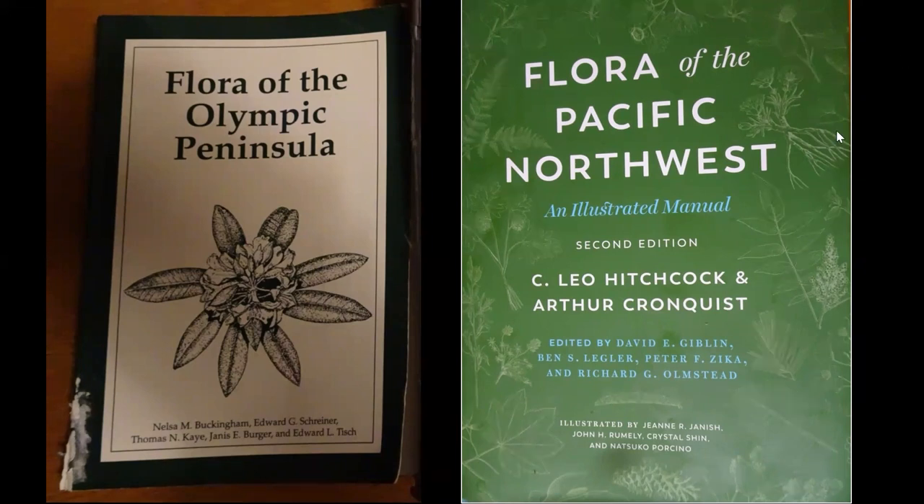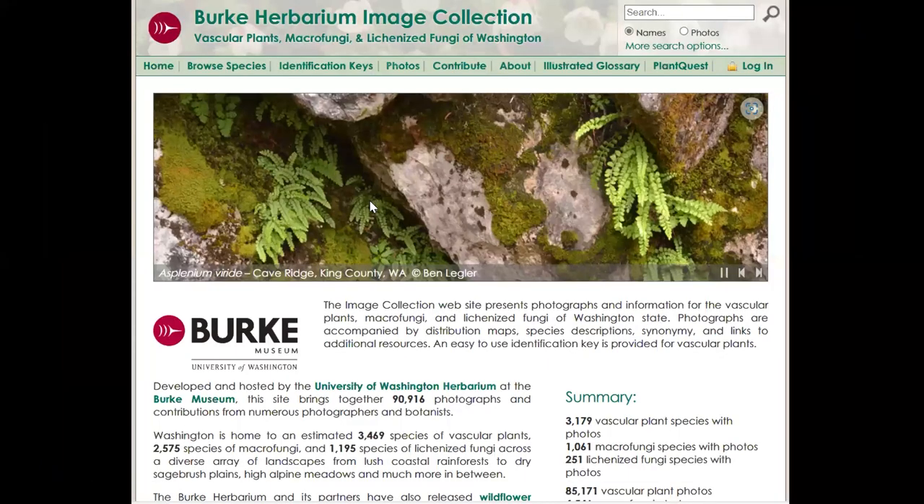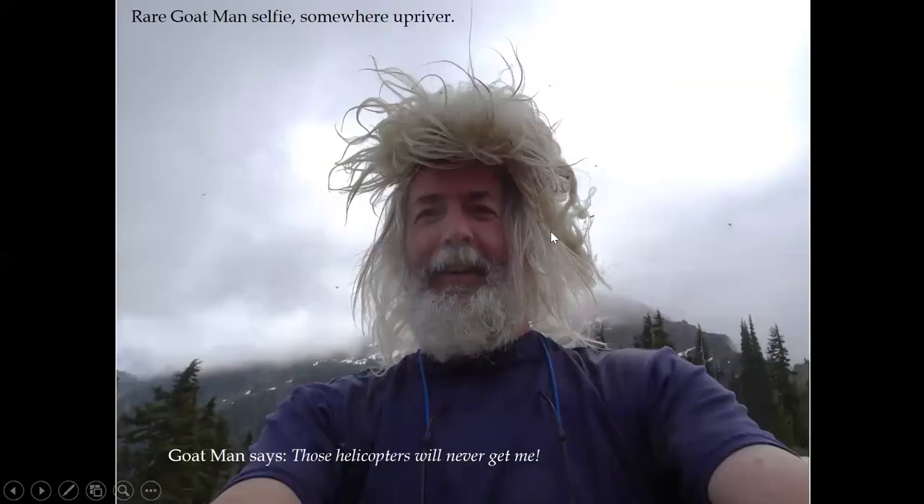A lot of people just say 'Hitchcock says this or that' — they're referring to the Flora of the Northwest. This is what my book looks like now after six years. The other resource is the Burke Museum — you can look up distributions of native plants in all of Washington State. This isn't really a funded project; it's just me going out looking at plants and then spending all winter writing a book — actually, eight winters. But sometimes Goatman helps out.